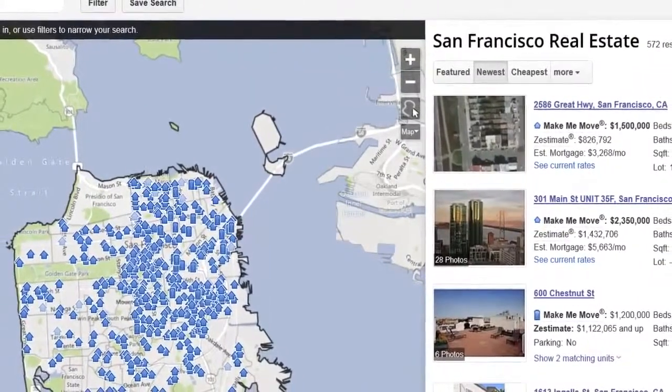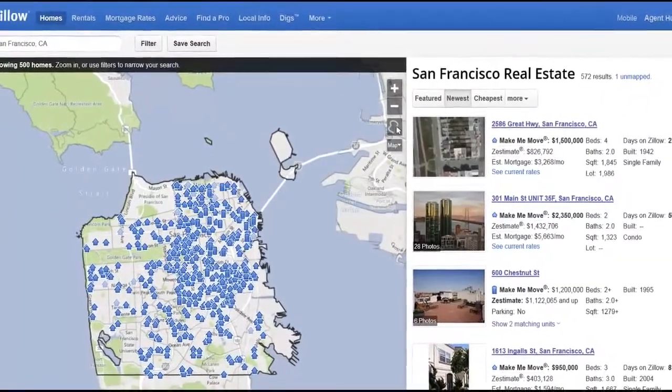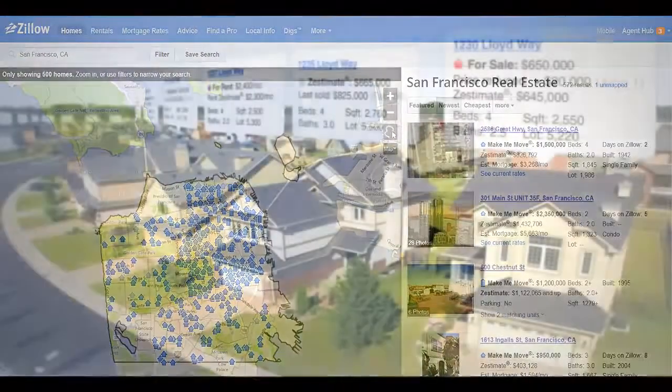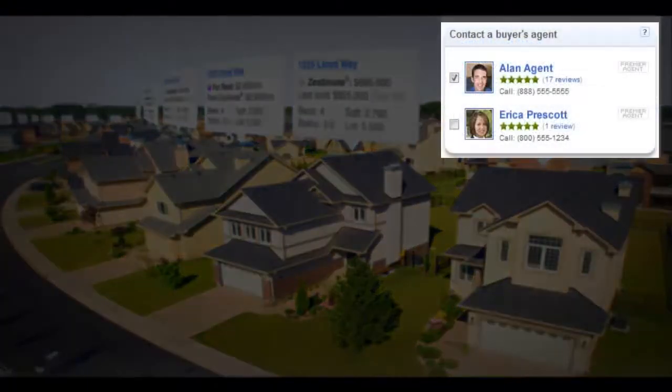The idea here is to simply get the appointment, meet with the owner, preview the home, and see if it works for your buyers. Ultimately, in the process, I'm confident you'll convince the owner why it's important to work with an agent and why that agent should be you.